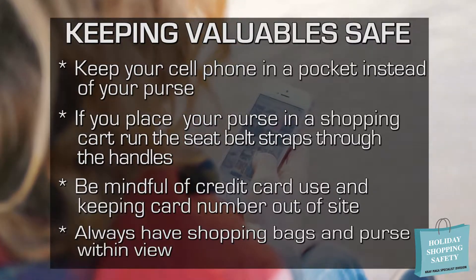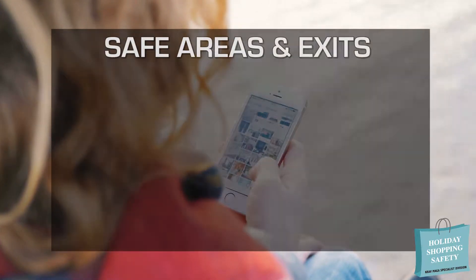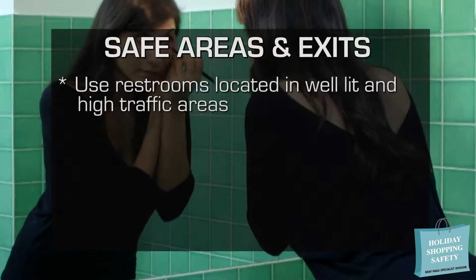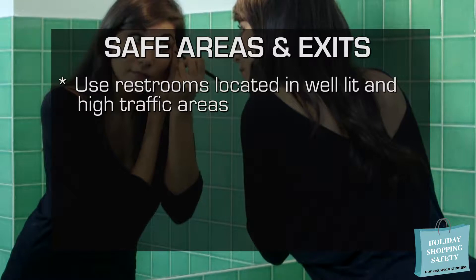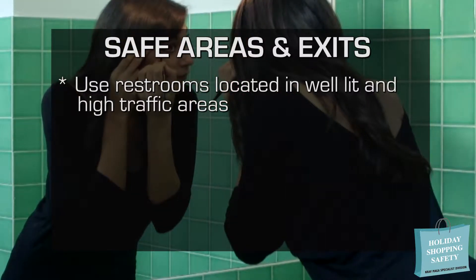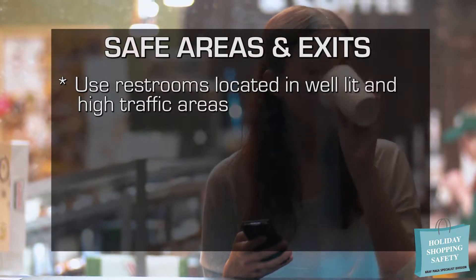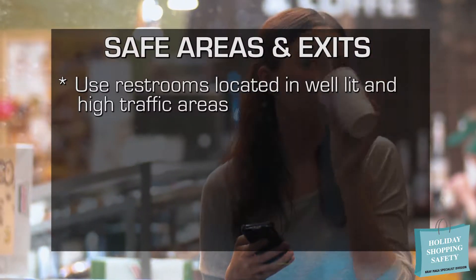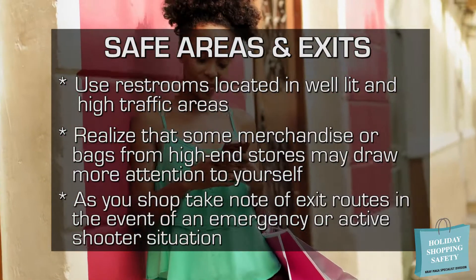Be sure not to hang your purse on the back of a chair because it can easily be taken. Although it may be crowded, try to use a restroom in a well-lit, high-traffic area. This is typically safer than using a restroom that is in a secluded area or out of view. As we always say, be mindful of your surroundings and yourself. Understand that some merchandise or bags from high-end stores may draw more attention.